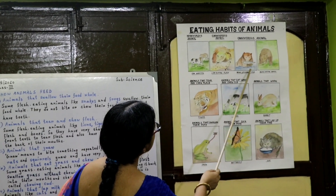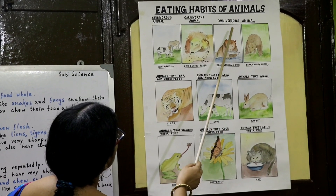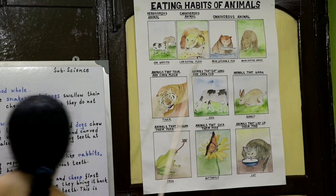Bear is catching a fish, and bear also eats grass. So bear is an omnivorous animal.